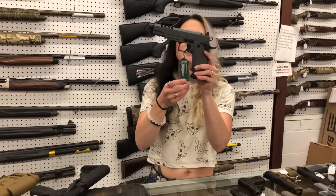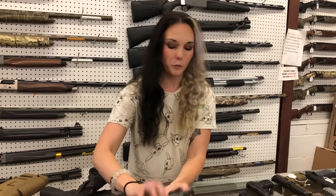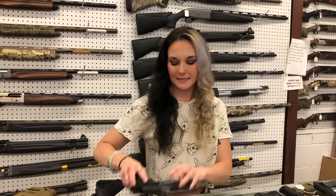Taurus GX4 Knot Stalker Double Stack, 9mm — $770. She's also optic cut and threaded with night sights. Taurus GX4 Duty in 9mm Double Stack as well, optic cut — $650.